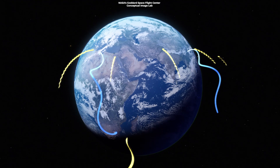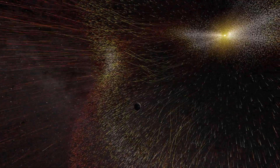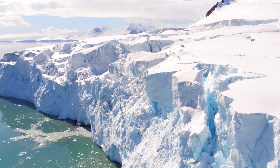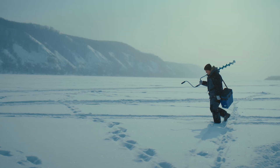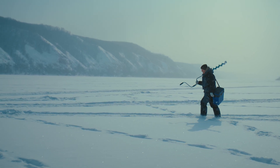Studying our planet's magnetic field can help us protect our technology. Understanding solar storms and their impact on Earth's magnetic field can help us safeguard satellites, power grids, and communication systems. And that, ladies and gentlemen, is why such discoveries are vital to humanity. So next time you're walking around, remember — there might be an ancient ocean floor right beneath your feet.